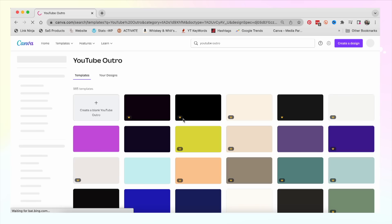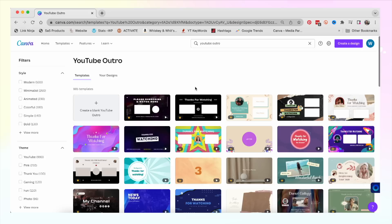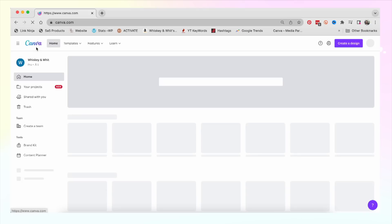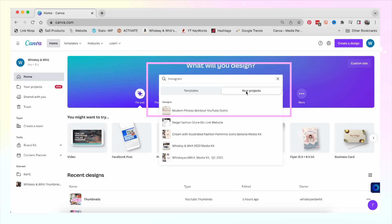Canva has templates for everything I have needed in my small business, and just when I think I have to make my own, I'll search it and it pops up. I recently rebranded and needed a YouTube outro — there are templates for that too. Many of the most popular templates have designs that span across a ton of items, so you can find social media templates that match newsletter headers, blog graphics, and business cards.